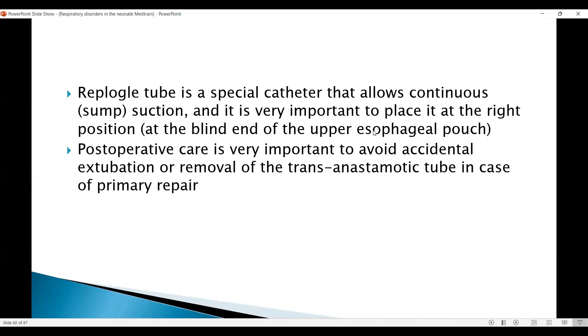When the baby is having a staged procedure and stays in the unit longer, we need to repeat the X-ray at 7 to 10 day intervals and adjust the tube position. When these babies have surgery, post-operative care is very important. You should be very careful to avoid accidental extubation, as re-intubation can stretch the anastomosis and cause problems. The trans-anastomotic tube, which is passed through the esophageal anastomosis, can also cause problems if it slips out. Nursing should be very careful in these babies.